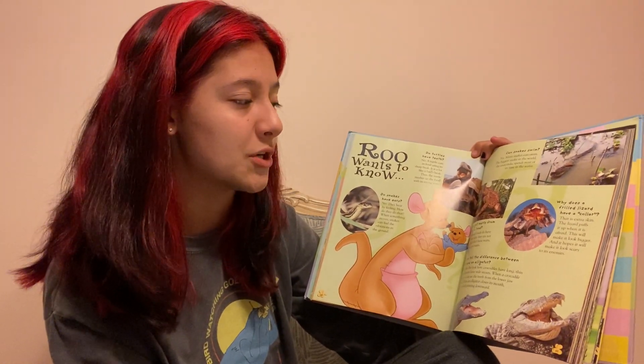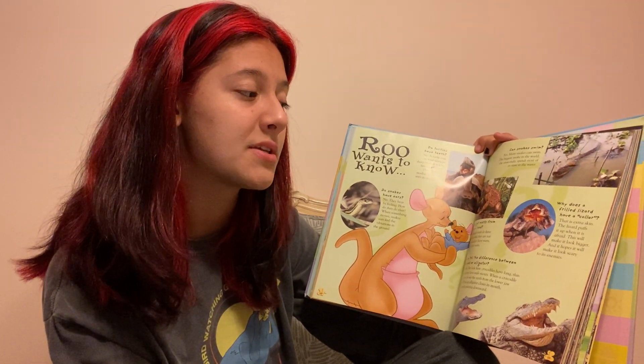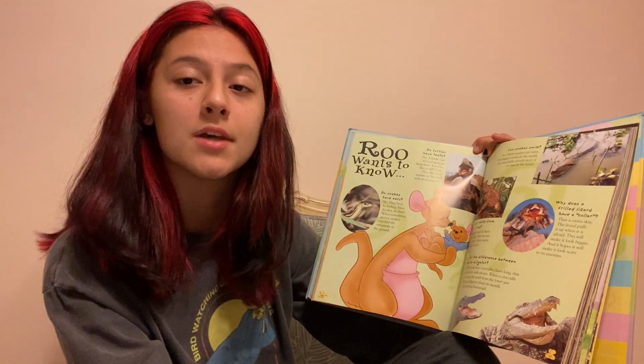Why does a frilled lizard have a collar? That is extra skin. The lizard puffs it up when it's afraid. This will make it look bigger and hopefully look scary to other enemies.